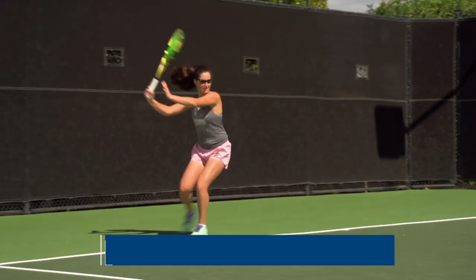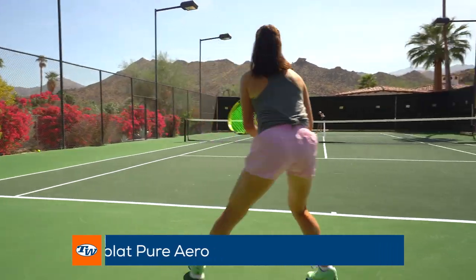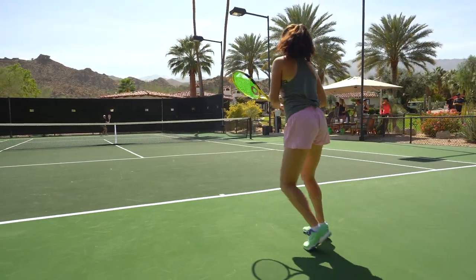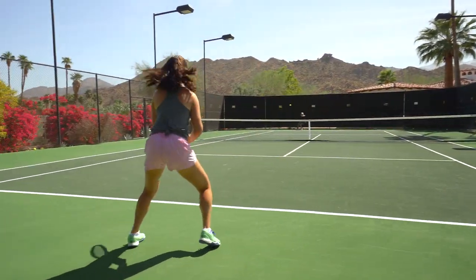Here I have my Babolat Pure Aero. I've been using this for a couple of months now and it gives me great power, great depth in my shots. I get a lot of spin on my forehand, but I'm always looking to see what's out there and what I can play with next, so I might be trying some more sticks out in the future.